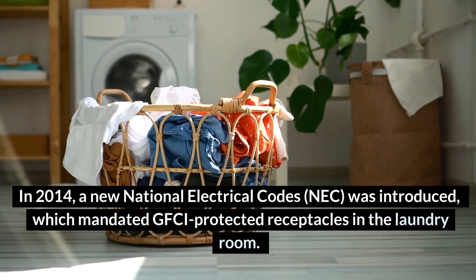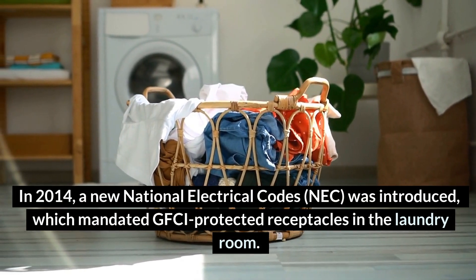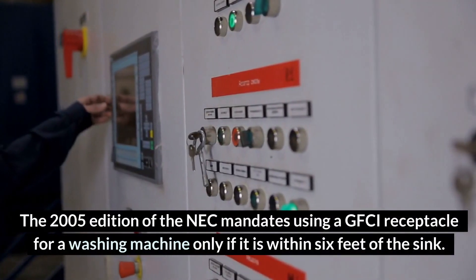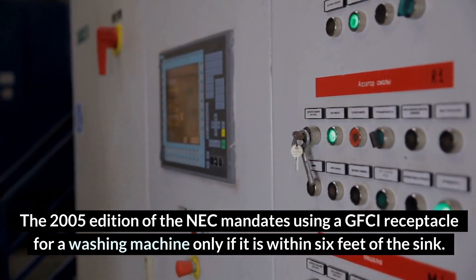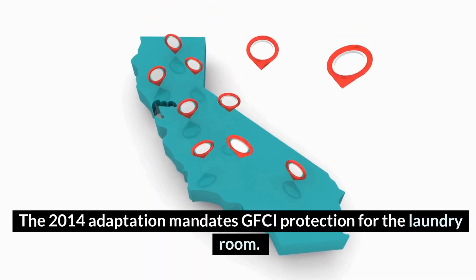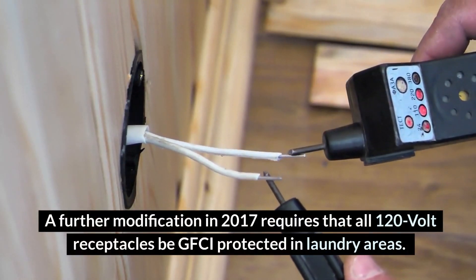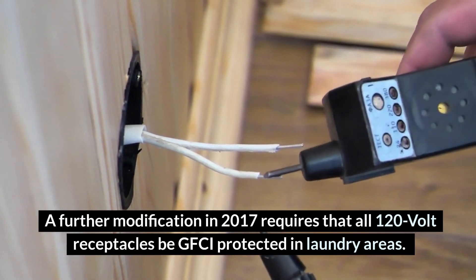In 2014, a new National Electrical Code was introduced, which mandated GFCI-protected receptacles in the laundry room. The 2005 edition mandates using a GFCI receptacle for a washing machine only if it is within 6 feet of the sink. The 2014 adaptation mandates GFCI protection for the laundry room. A further modification in 2017 requires that all 120-volt receptacles be GFCI-protected in laundry areas.